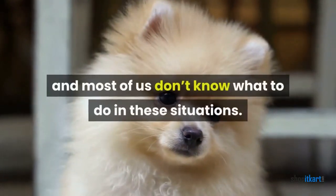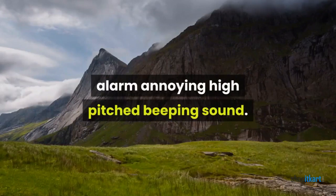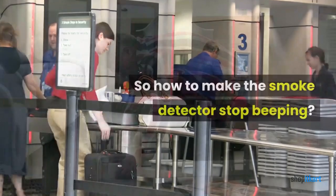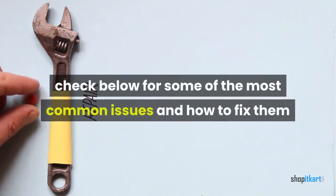Most of us don't know what to do in these situations. You will be kept awake all night due to the alarm's annoying high-pitched beeping sound. So how to make the smoke detector stop beeping? Here are some quick DIY solutions you can try right now. Check below for some of the most common issues and how to fix them.